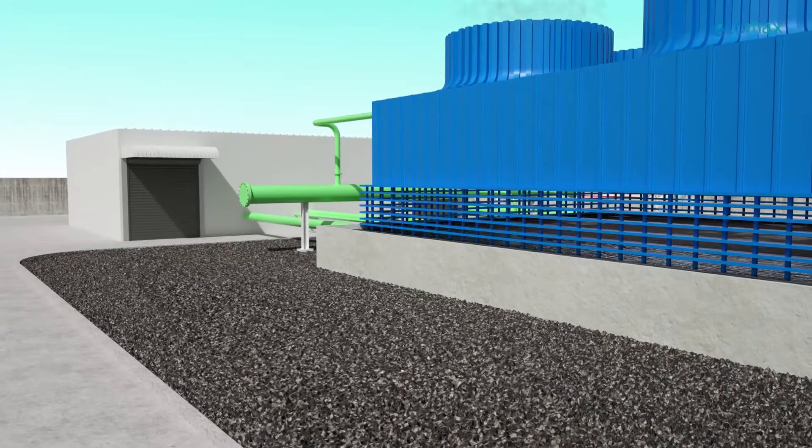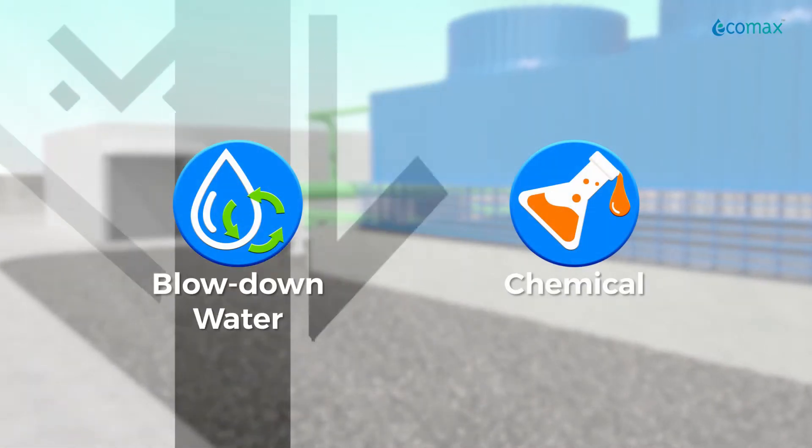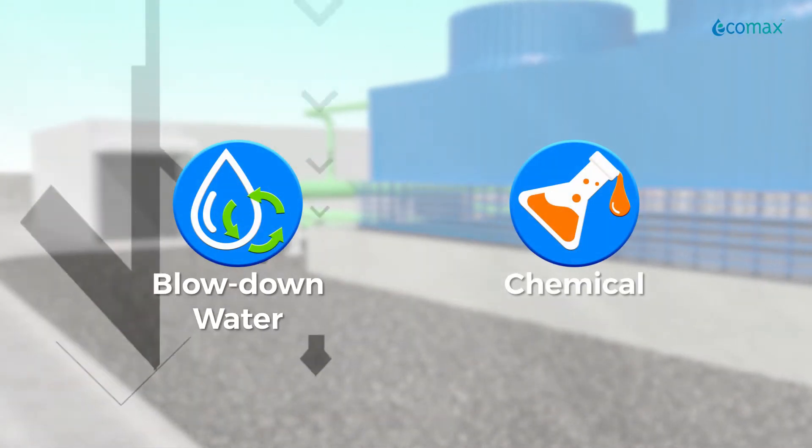With stricter water norms by pollution control authorities, reducing blow-down water that contains chemicals is much needed by all industries.